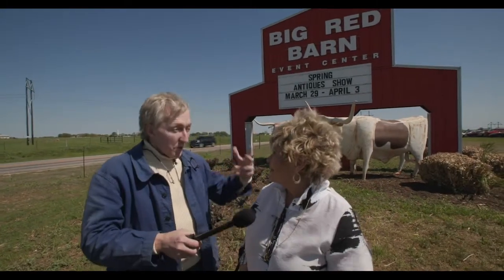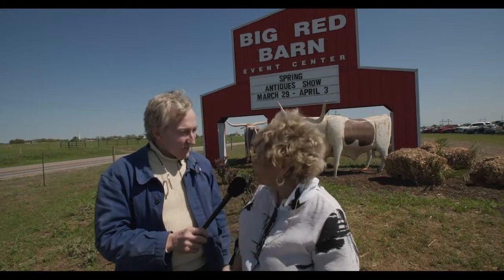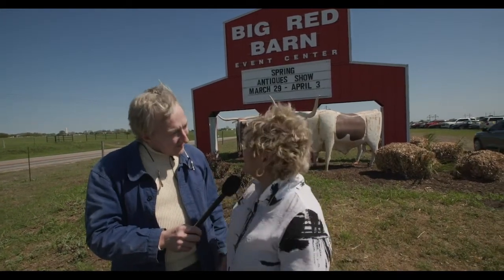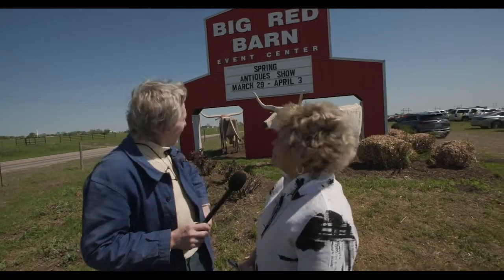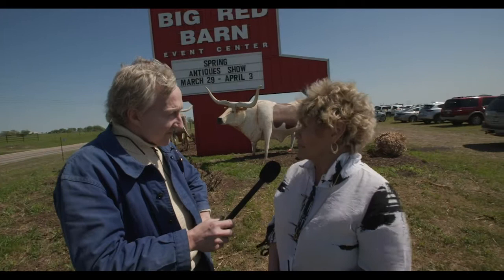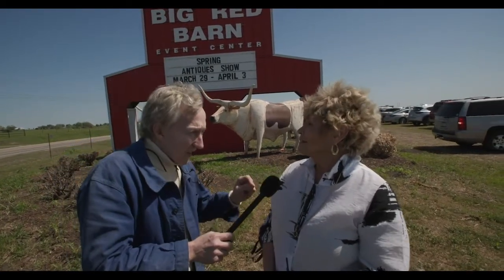Susan Frank: I am so excited to be here and to see you. Thank you so much. What a privilege it is to have you here. Welcome to the original Round Top Antiques Fair at the Big Red Barn Event Center. We are the show that started everything in Round Top 53 years ago. That's really exciting and I'm excited to go inside.